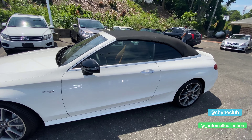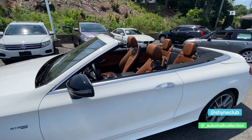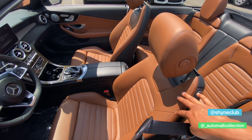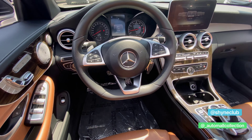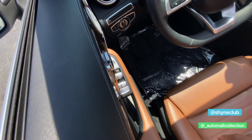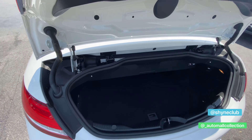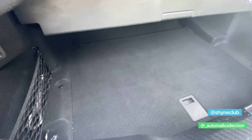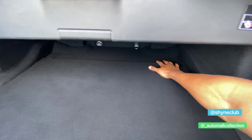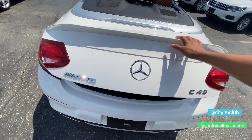We're taking down the top so you guys can see what it looks like from the outside in. We do have the beautiful caramel interior — not exactly sure what the exact color name is but it is a brown caramel color. I want you guys to see what the trunk space is like when the top is down — this is about what you're looking at for trunk space. To give you an idea, I'm about six foot two and you have about three or four feet going in, probably a little bit more than that.